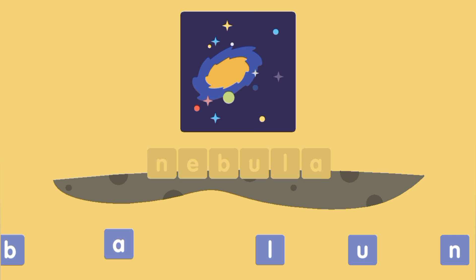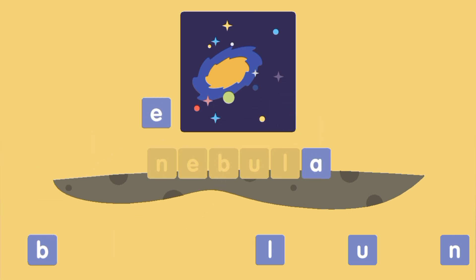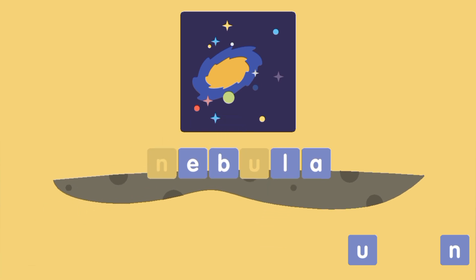A, E, B, L, U, N — N E V U L A — Nebula!